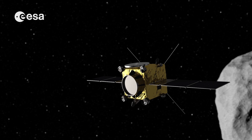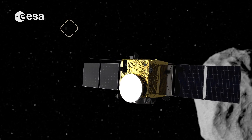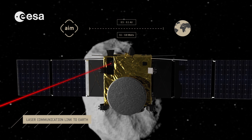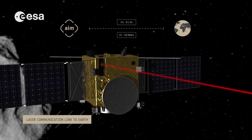The results will be beamed back to Earth by a high-bandwidth laser communication link. Engineers will try to push the limits of this instrument to work also as a laser altimeter and an infrared camera while operating in close proximity to Didymos.